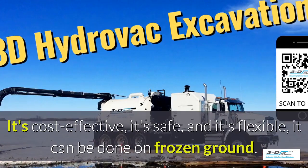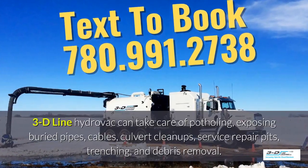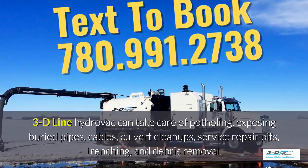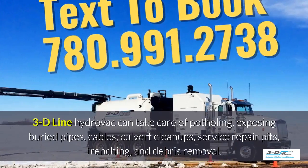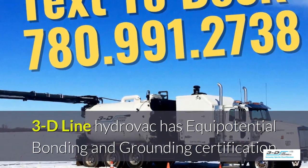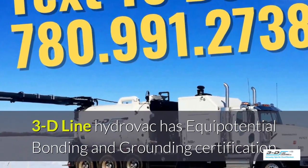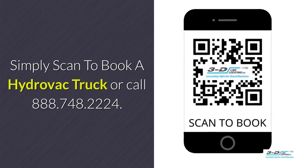It can be done in frozen ground, up to 40 below zero. 3D Line Hydrovac can take care of potholing, exposing buried pipes, cables, culvert cleanups, service repair pits, trenching, and debris removal. 3D Line Hydrovac is fully certified. Simply scan to book a Hydrovac truck or call the toll-free number.